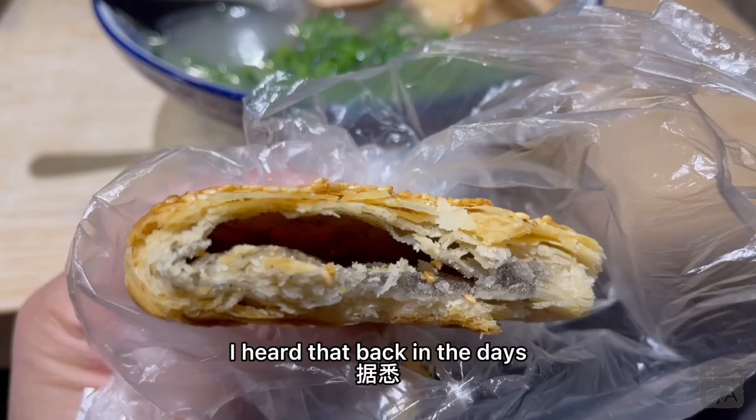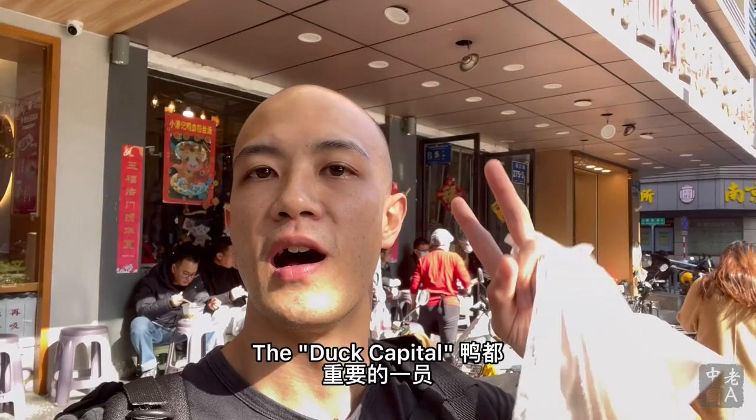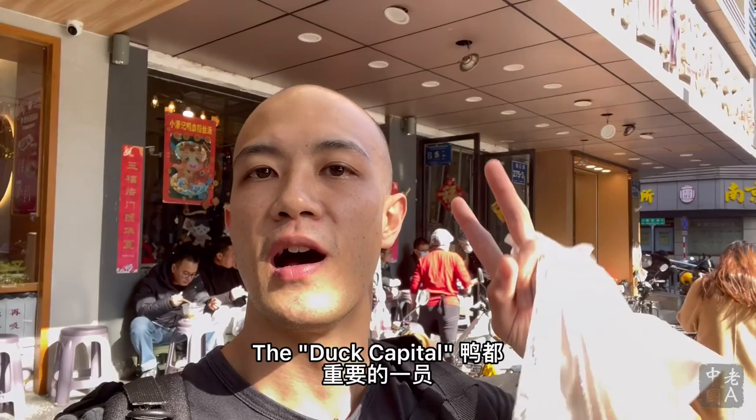This is the sweet version — we finished the savory salty version inside. I heard that back in the days, people didn't really have much of a liking for duck fat because of the gamey flavor, but the Yaa You Shu Shaobing changed all that. That's why it is today an indispensable component of Nanjing, the duck capital, Yaa Du. Just as the Yaa You Shu duck fat pastry changed people's perception of duck fat, this specialty restaurant's duck blood vermicelli soup also redefines my previously mediocre impression of this well-known Nanjing delicacy. I look forward to trying another store during my next trip.